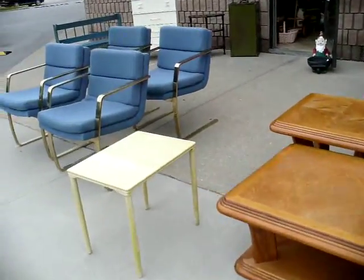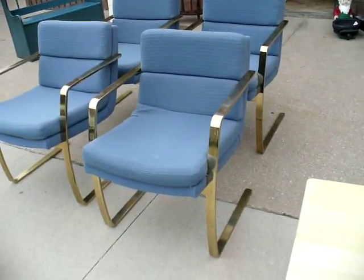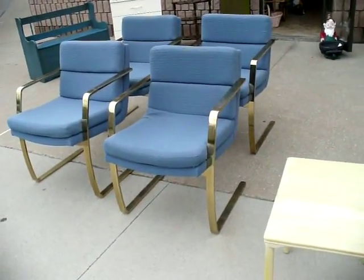Let's start off the video here with these blue office chairs. You can use them in an office or waiting room — they're very comfortable, very sleek, very nice chairs. They're priced at $40 a chair, ladies and gentlemen.